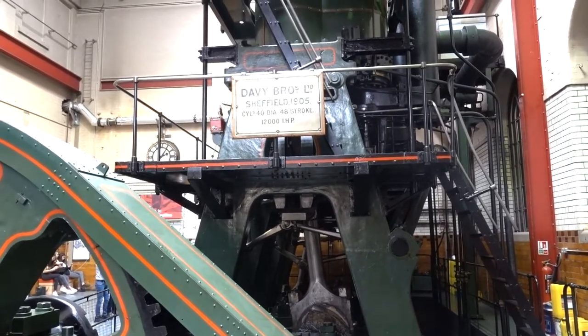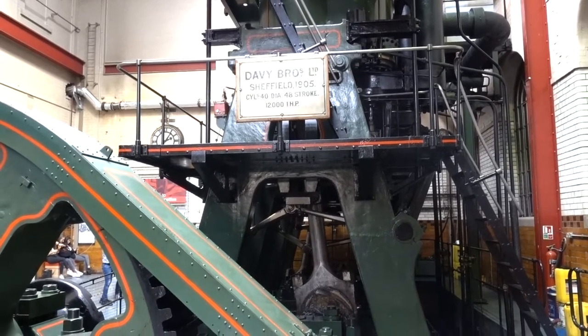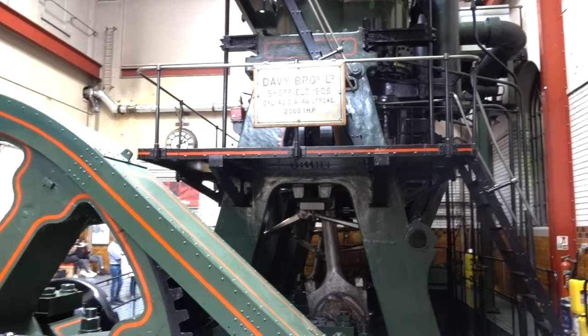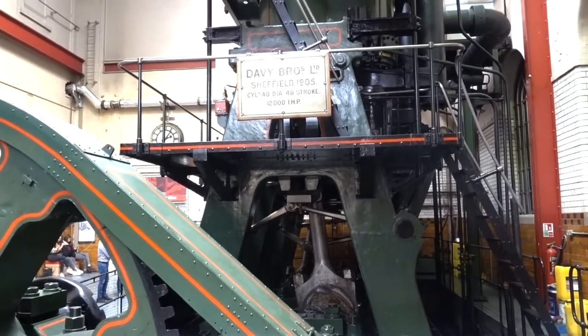What you're about to see is a short demonstration of the power of this huge engine. The boiler has been loaded and fired up. Our engineer first checks the pressure gauge to make sure it's at the correct bar, and when it's time, he will open up the release valve.